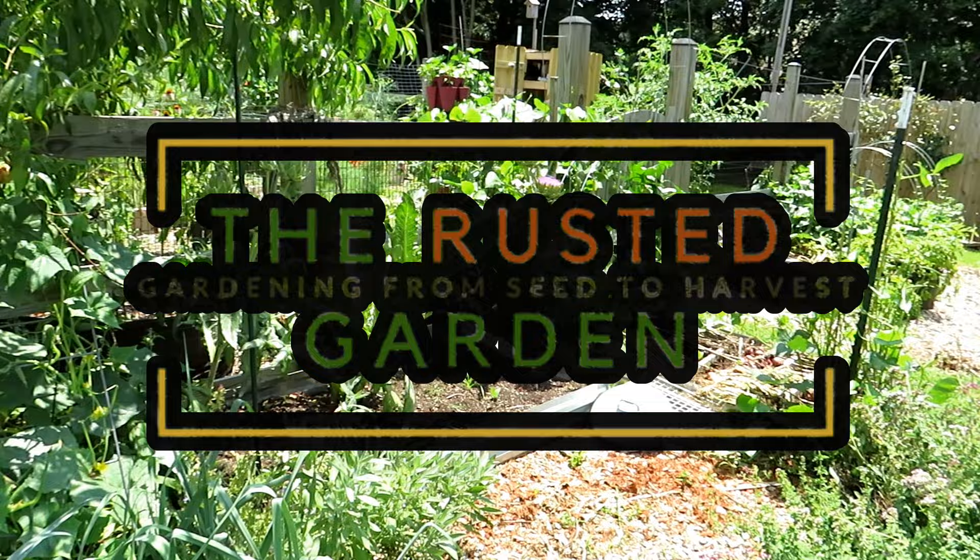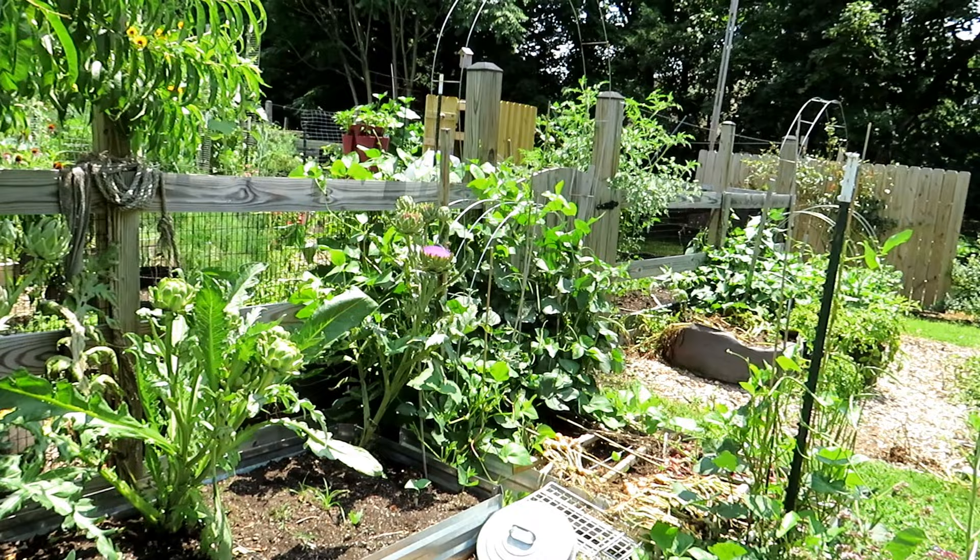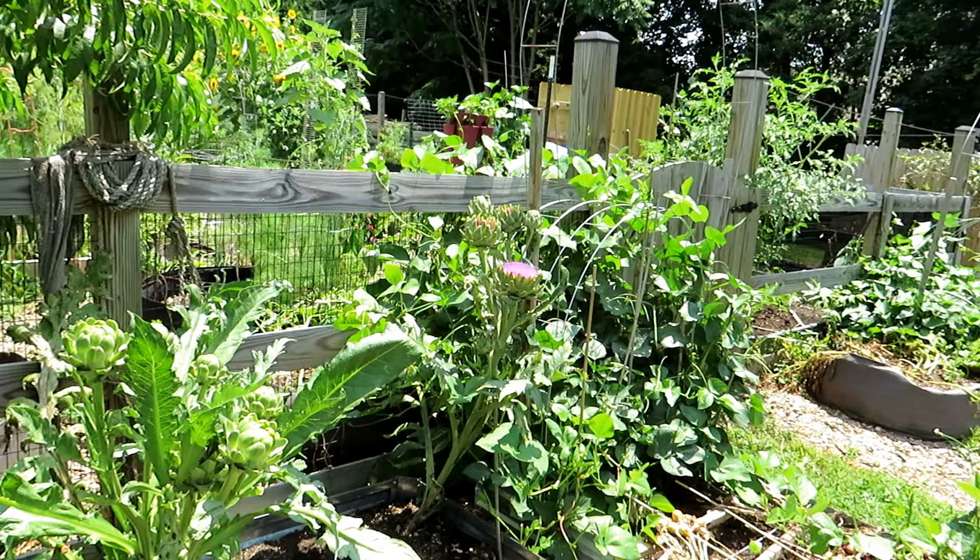Welcome to the Rustic Garden Homestead. In today's episode of Friday Morning Ramblings we'll do a tour. I'll talk about what you might want to do for your garden mid-July. I think today is July 15th. Talk about some fertilizing, but really just kind of walk through the garden and assess what's going on.